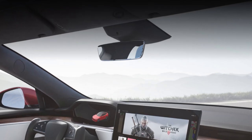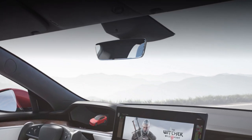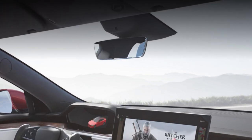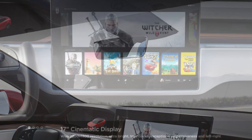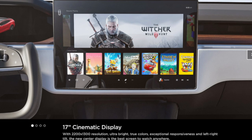Tesla have just updated their website with all the new specs. For the Model S interior, we can see it does have an internal camera, just like I thought it would. The screen is 17 inch, which is bigger than the Model Y and Model 3 at 15 inch, which is also what I thought they would do.